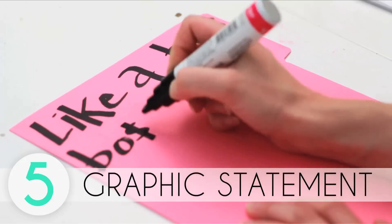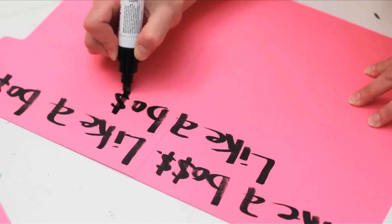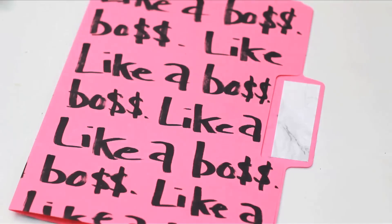Create a graphic statement by writing a repetitive message across your folder. Empower yourself with a posi message or simply remind yourself — who runs the world? Girls.